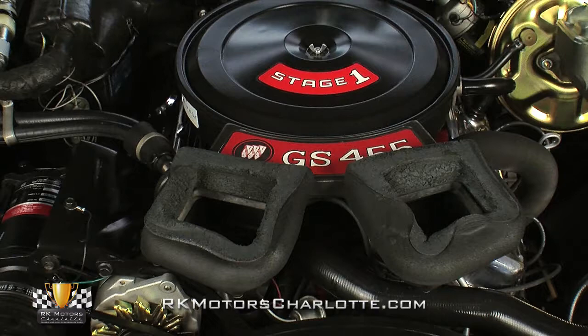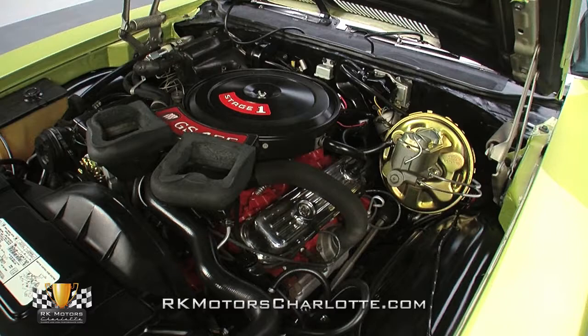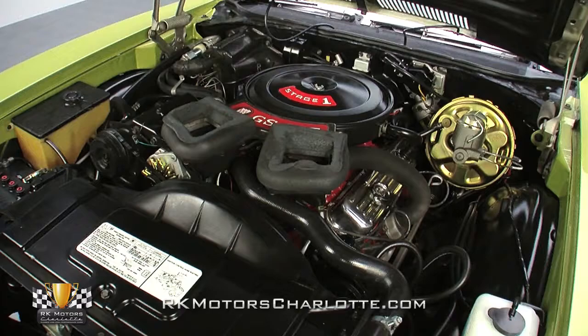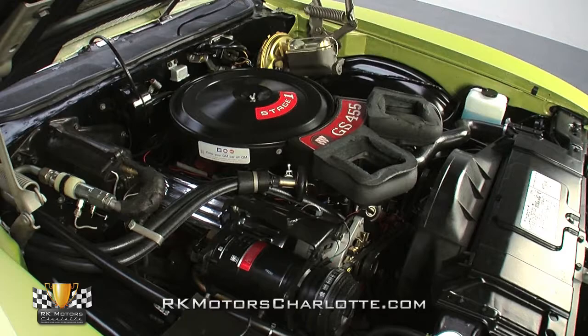The original 455 cubic inch Stage 1 V8 bolted between this car's freshly detailed fenders is the kind of powerhouse that makes people either put up or shut up. Turn the key and a familiar Quadrajet carburetor mixes air from a dual snorkel air cleaner with fuel supplied by carefully bent stainless lines and shoves it into a correct cast-iron intake. Fire is provided by a GM points distributor, which shoots sparks around attractive chrome valve covers via high-quality AC Delco plug wires. Spent gases are jetted through correct cast-iron exhaust manifolds that dump into a great-sounding true dual exhaust system.